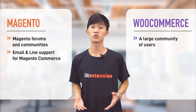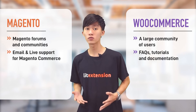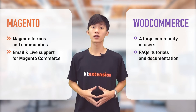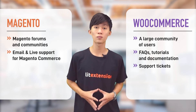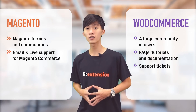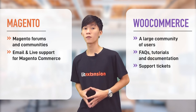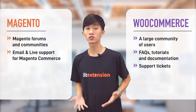WooCommerce users can seek help from a large community whose members are willing to help. Resources such as FAQs, tutorials, and documentation are also available. Another way store owners can get help is by opening a support ticket on the WooCommerce website, with a stated response time of within 24 hours, though the actual time depends on the complexity of the problem. The final verdict is a tie — if you go for Magento Open Source, the support is similar to WooCommerce. Magento Commerce, on the other hand, offers comparable support to the WooCommerce ticket system.